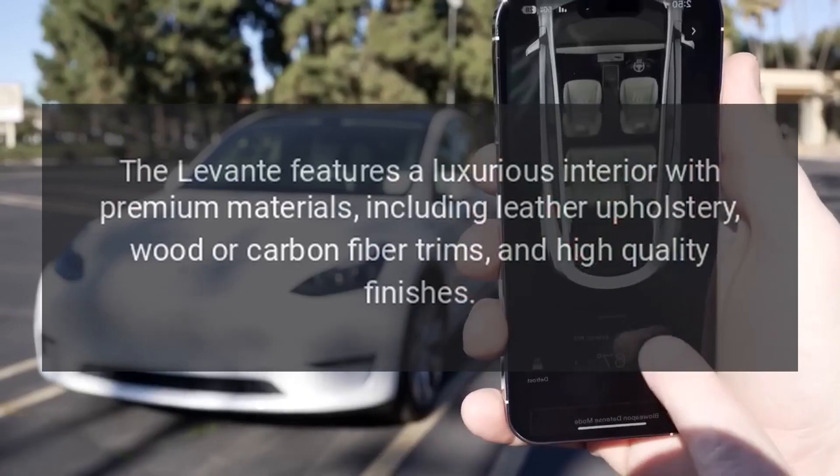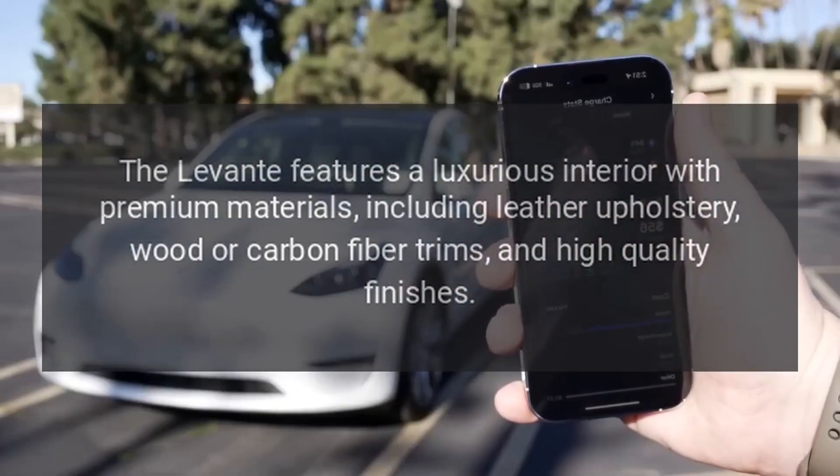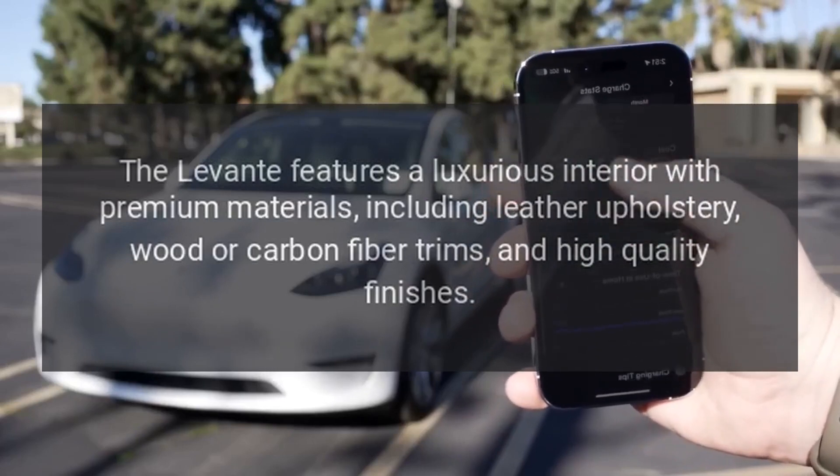Interior. The Levante features a luxurious interior with premium materials, including leather upholstery, wood or carbon fiber trims, and high-quality finishes.